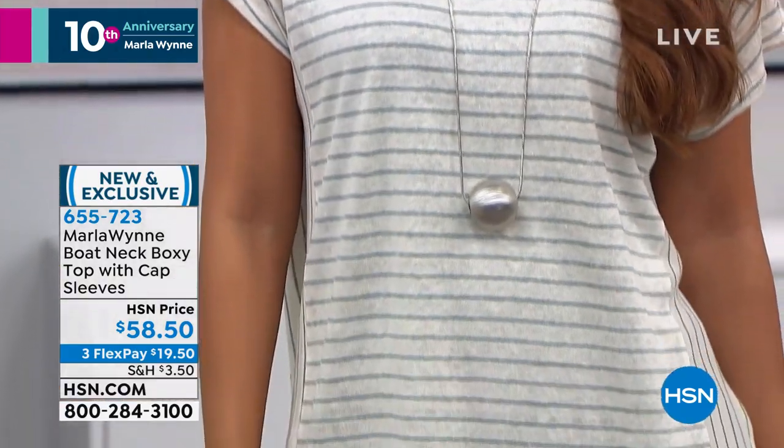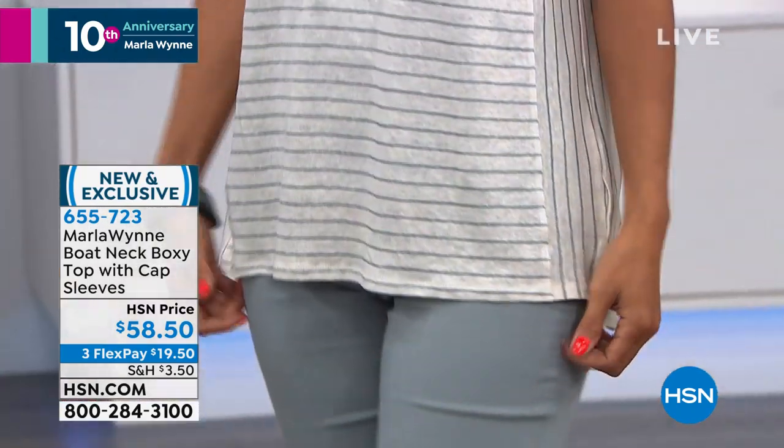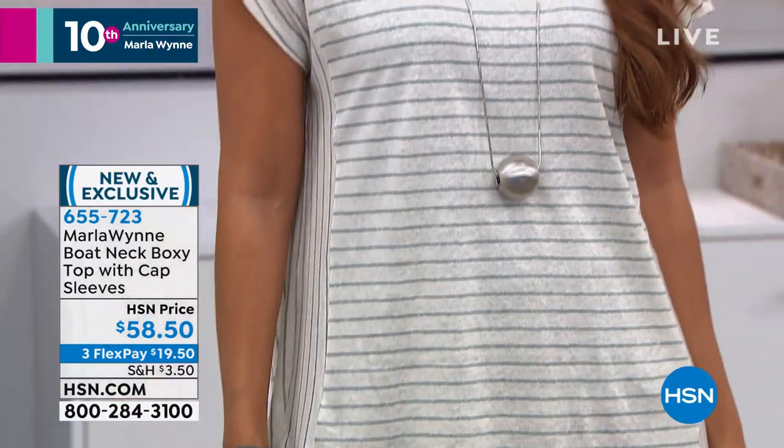And then she looked at me and I went, okay. And it has been one of our most successful — how cute. Valerie has it on. Adorable in those, Val. I love it. And it's just a great little top.